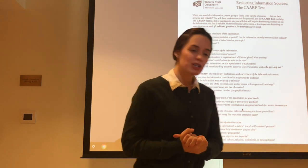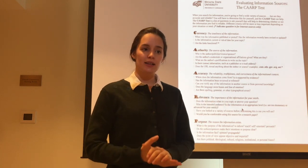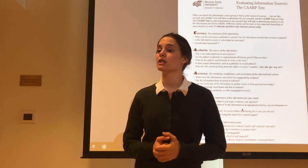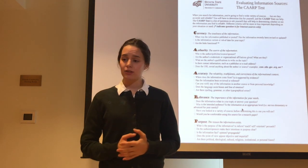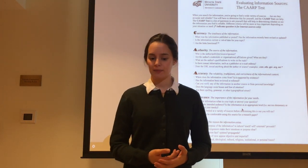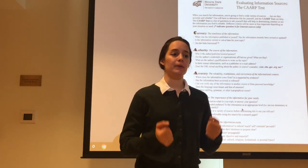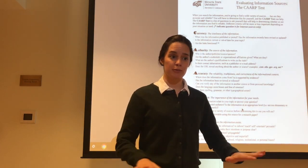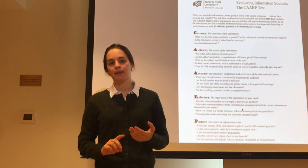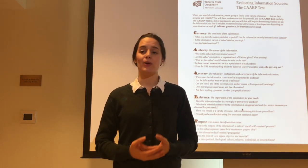I will ask you a question from the CARP test and tell you to put your heads together and discuss the answer as a small group. Please remember to respect your peers' opinions even if you disagree, and make sure that everybody in your group can answer the question. You will discuss for about one to two minutes, and then I will call out a number from one to four. Anybody with that number will rise and answer the question for their group.